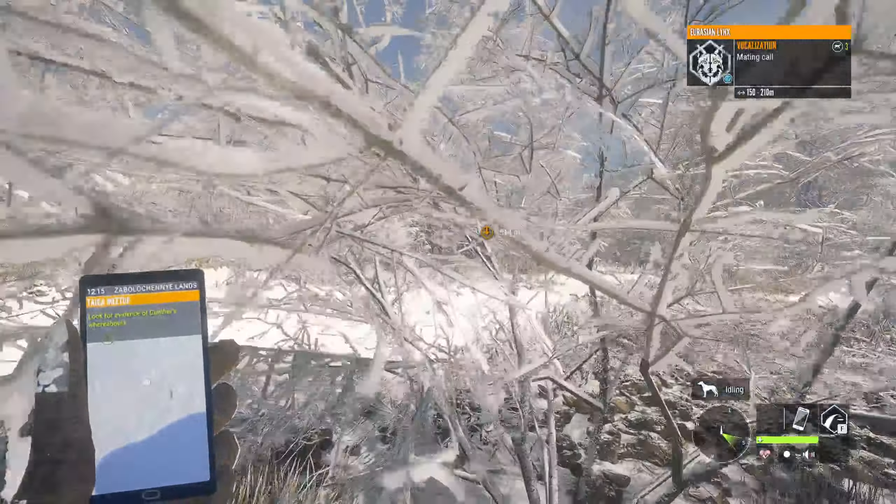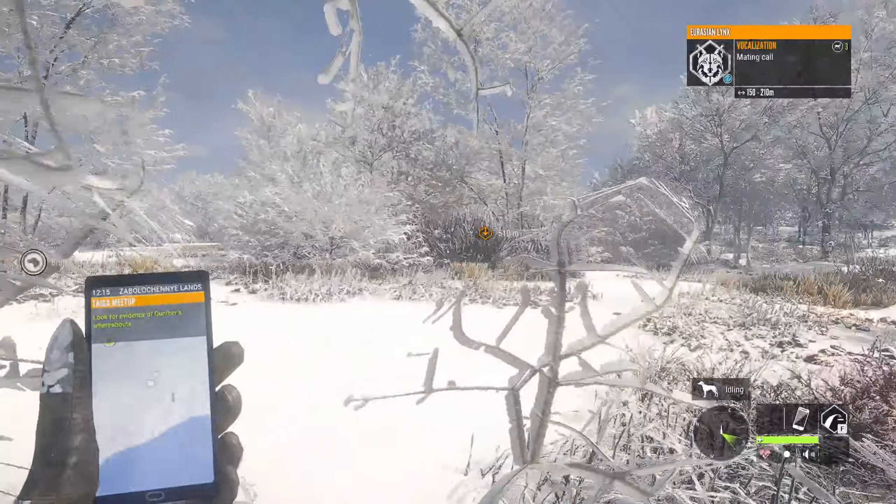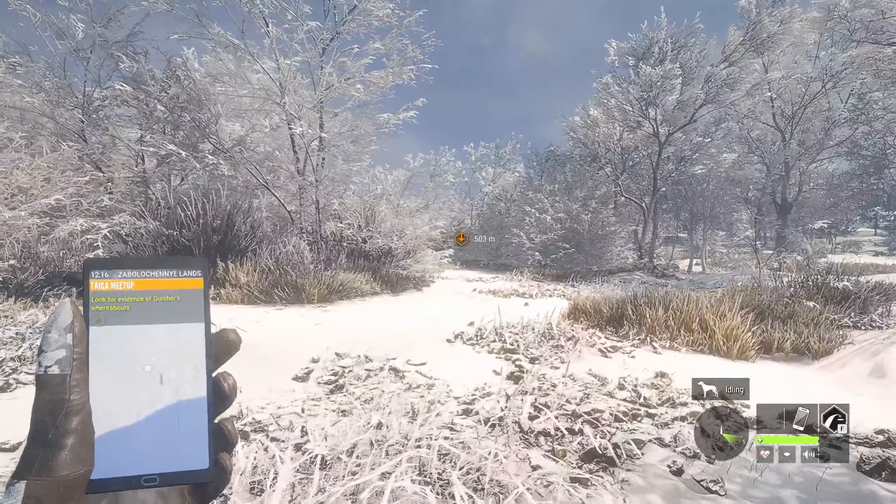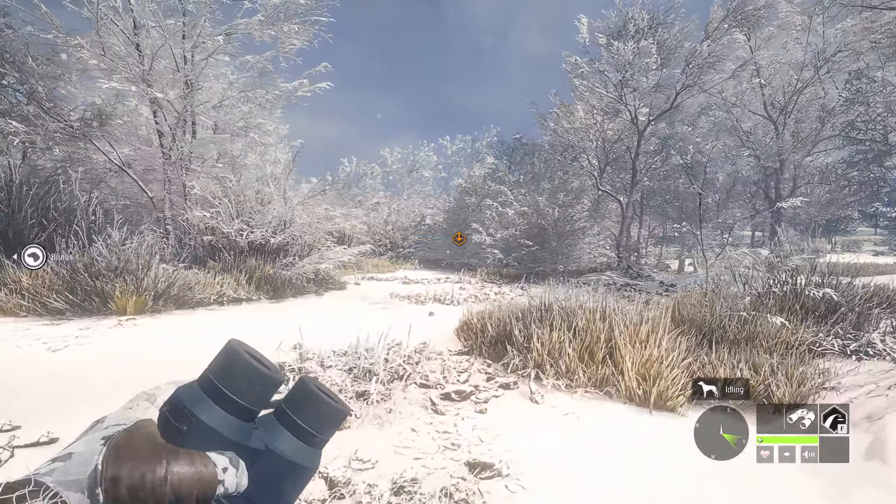Another Eurasian Lynx. I'm going to slow down here and stalk up on this guy and see if I can catch up to him. Maybe take a shot and get our first gold Lynx.